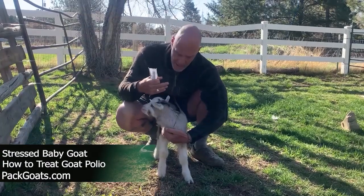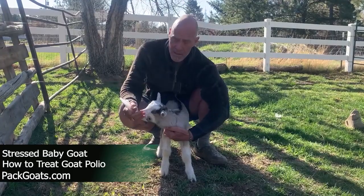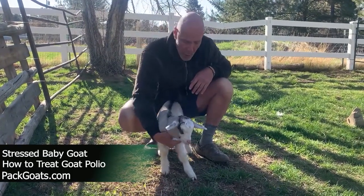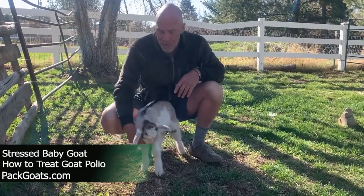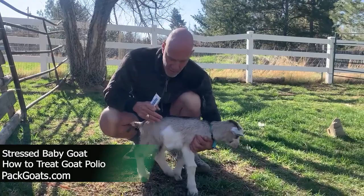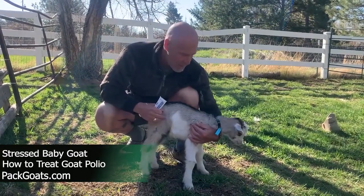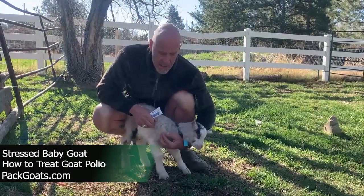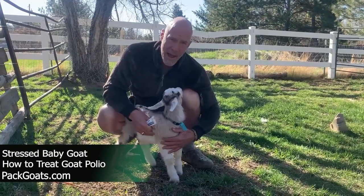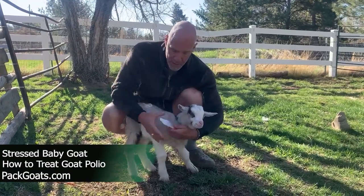Those are the early signs. I know what this goat is eating, so I feel confident we're not dealing with salt toxicity. What I'm going to do is treat goat polio with vitamin B. When a goat goes through stress — this guy just went through transport, he's switched pens, changed food, which is stressful for a baby — he's depleted his brain of thiamine, and we can easily put that back by putting thiamine or vitamin B back into his system.